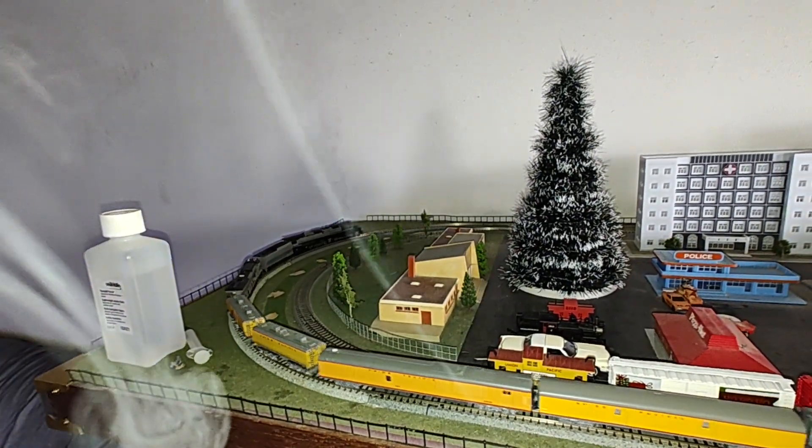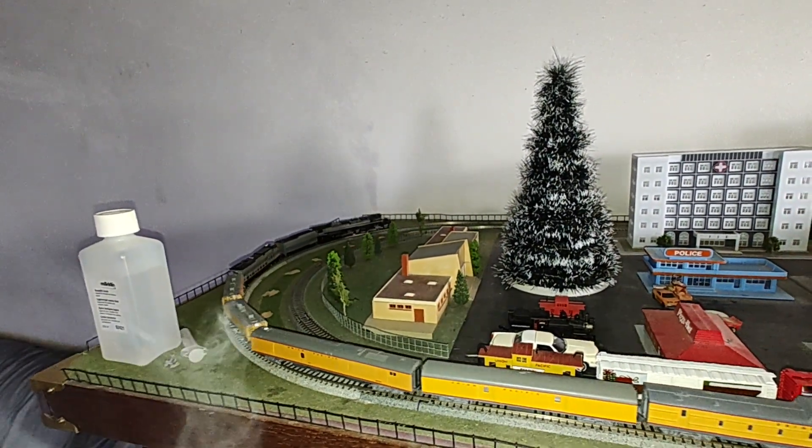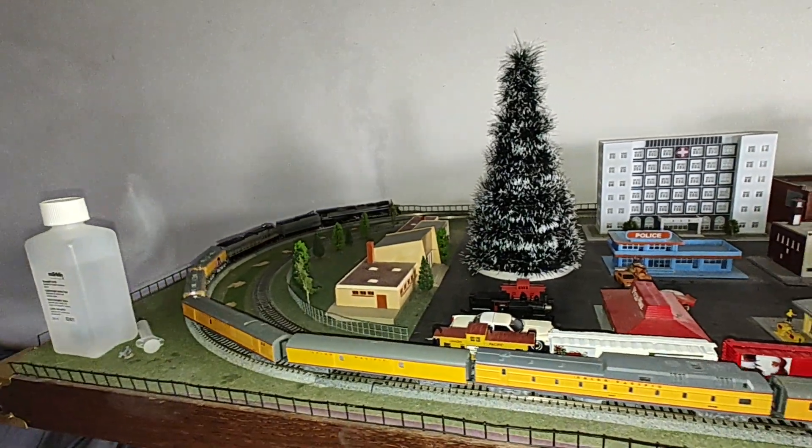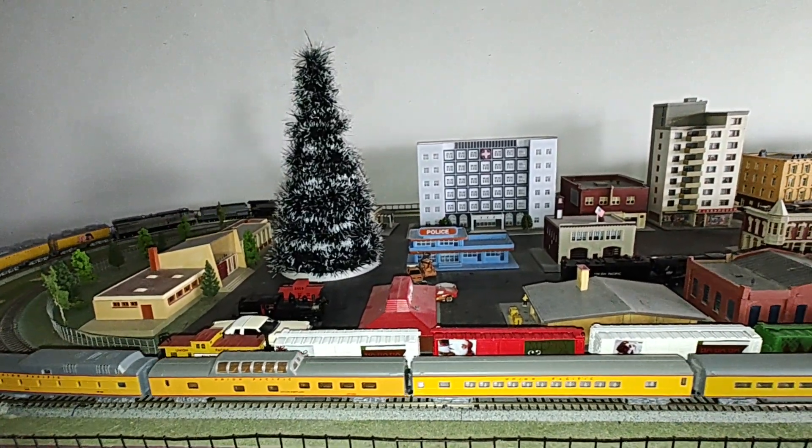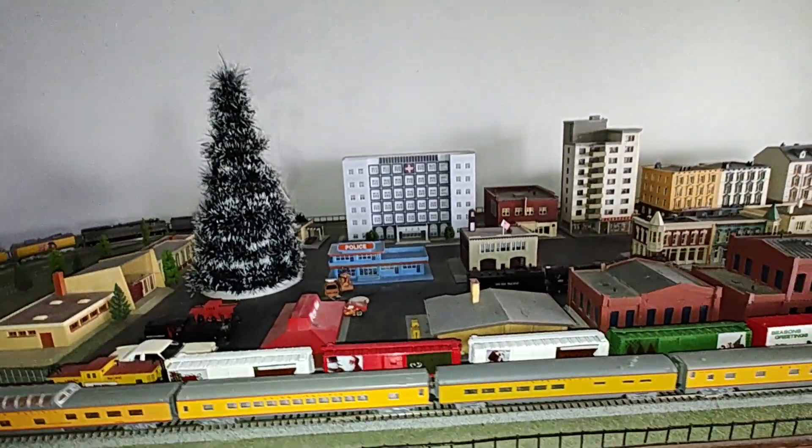And as you can see on the layout, I've got to work on it. I ended up making the curve a little wider so I can run two Big Boys without them hitting each other on this small layout I used to take to the train shows.